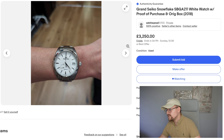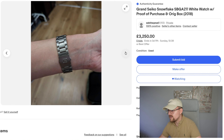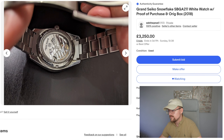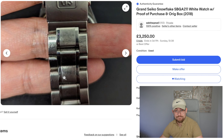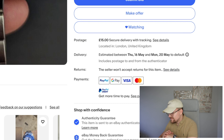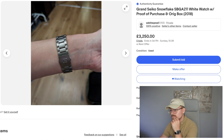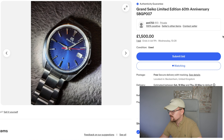Grand Seiko Snowflake SBGA211 — this is another grail watch of mine, on par with the cherry blossom. I'd rather have a cherry blossom to be fair, but this is sensational. Look at that dial — 3250. I feel like it would go for around 3500. Full box and papers, 2018 model — purchased for 4750 but Grand Seiko don't hold value very well. Exhibition caseback is pretty sexy. Condition wise it's pretty immaculate, but look at that bracelet — holy moly, that has definitely been in a fight. It's from London. I'd ask if there are any spare links because you can just change them.